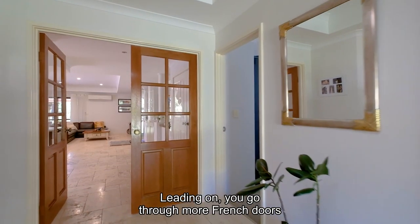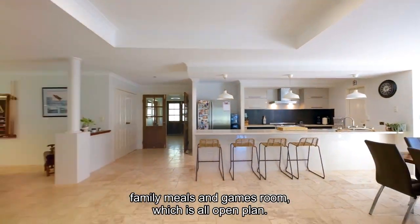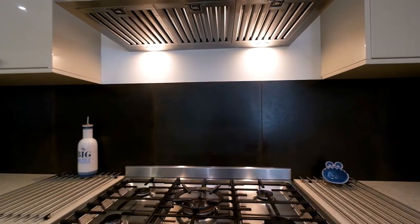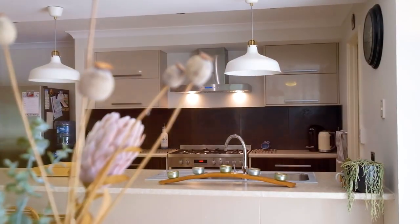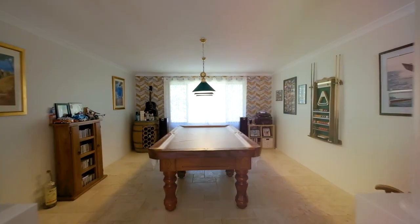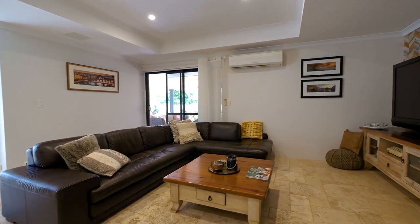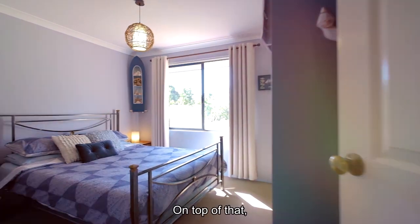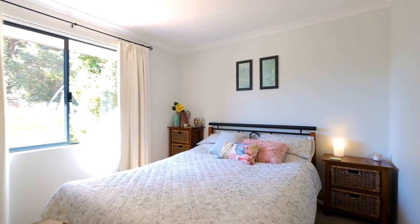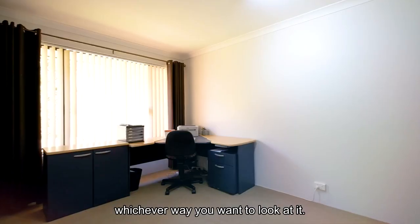Leading on, you go through more French doors which open out onto a stunning kitchen, family meals and games room, which is all open plan. On top of that, the minor bedrooms at the rear of the home are queen size. There's also a huge study or fifth bedroom, whichever way you want to look at it.